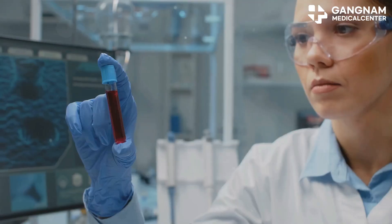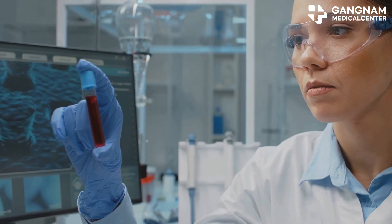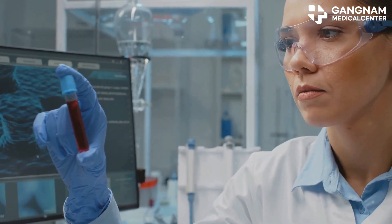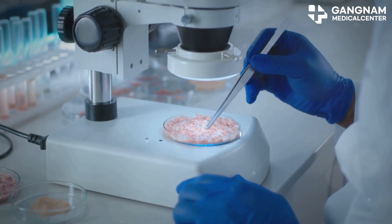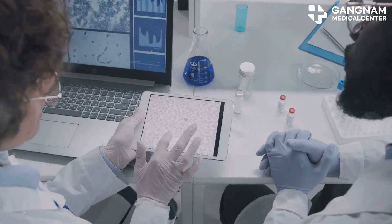Another benefit is reducing inflammation. Blood stem cells can help lower chronic, low-grade inflammation — sometimes called inflammaging — that's often linked with getting older. They do this by improving the secretion of cytokines, which are molecules that regulate our inflammatory responses.